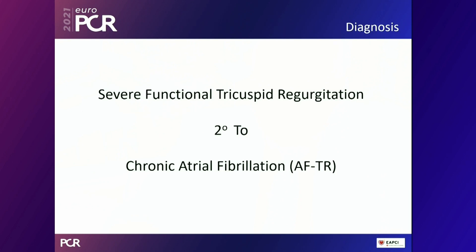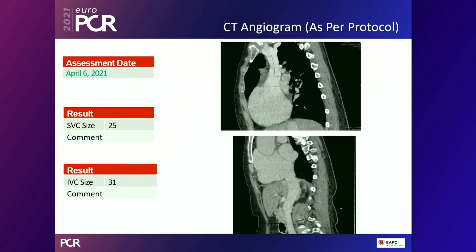Diagnosis: severe functional tricuspid regurgitation secondary to chronic AF — AFTR entity. Patient and family were not keen for surgery and agreed upon the TricValve solution. CT angiogram performed per protocol showed fairly straightforward SVC and IVC anatomy; sizes chosen were 25 for the SVC and 31 for the IVC.